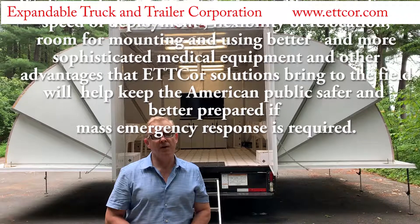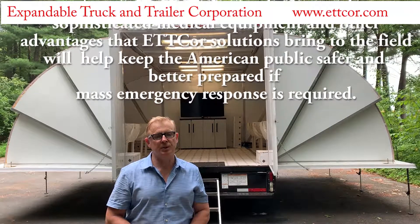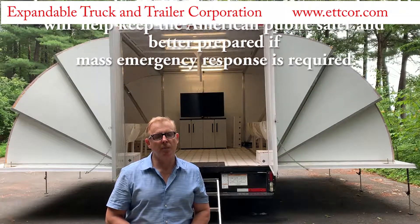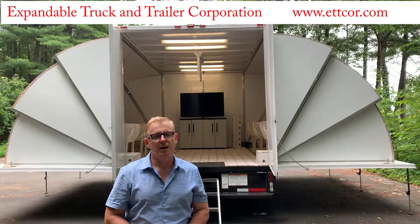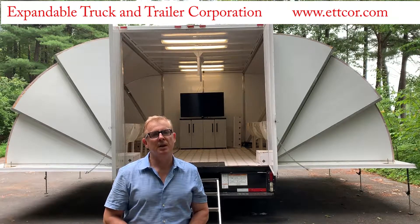along with the other advantages that EdCore solutions bring to the field, will help keep the American public safer and better prepared if mass emergency response is required. Thank you very much.